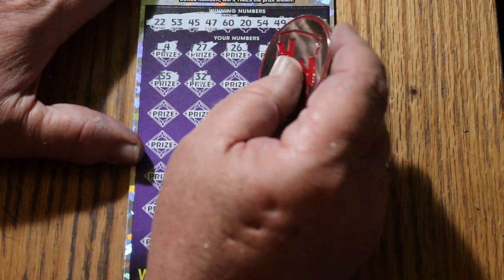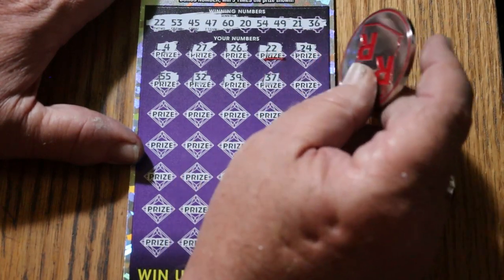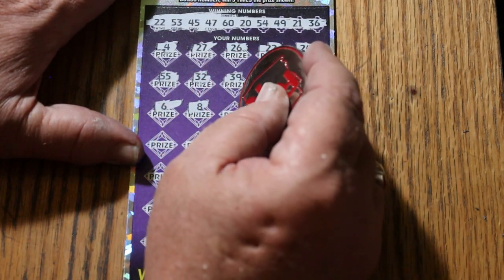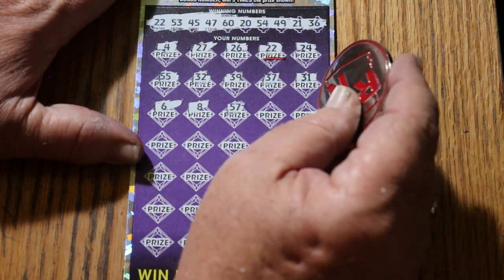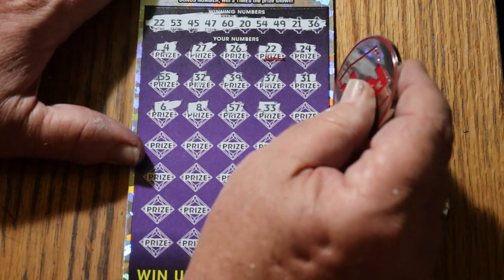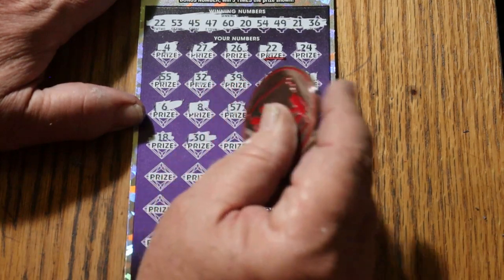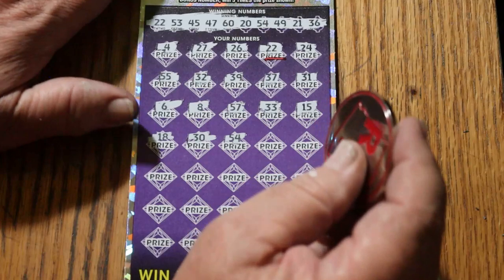Randoms: 32, 39, 37, 31, number 6, number 8, 57, 33, my number 15, 18, 30, 54 — and we have a second match.